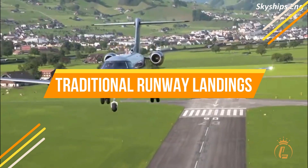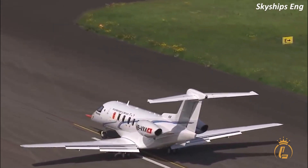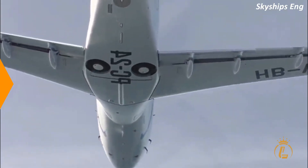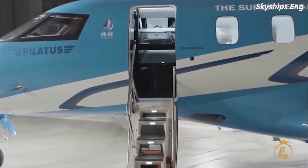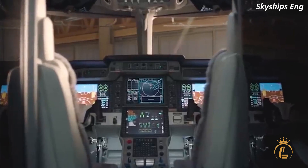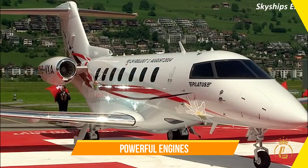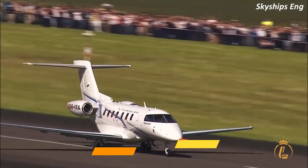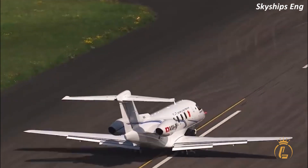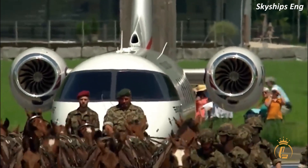Now let's explore its ability to land on traditional runways. The PC-24 is more than capable of handling runway landings. It's designed with advanced avionics and flight systems that make it well-suited for this type of landing. Its powerful engines and high-performance wing design also ensure that it can handle takeoffs and landings with ease. When it comes to examples of runway landings in the PC-24, there are plenty to choose from.